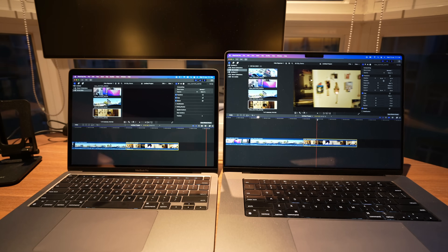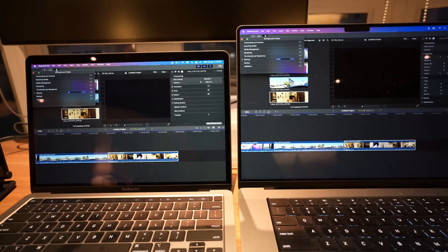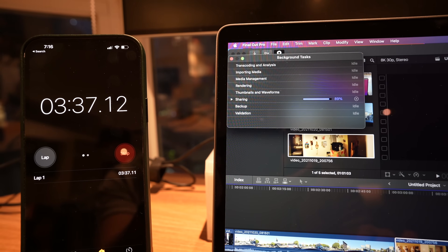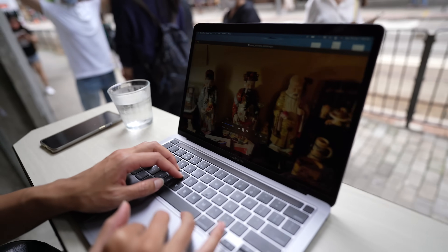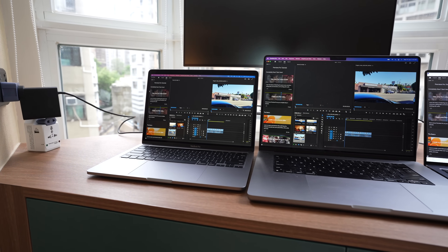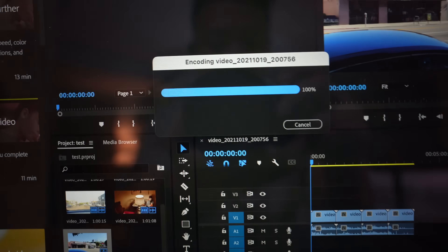To show you how efficient the M2 chip is, I did an 8K video rendering test on Final Cut Pro, which is optimized for Apple Silicon. This machine is an M2 with 16 gigs of RAM, and it rendered a 4-minute long 8K 30fps video in Final Cut Pro in just 3 minutes and 52 seconds. I did the same rendering test on my girlfriend's 2020 Intel Core i7 MacBook Pro with 32 gigs of RAM — double the RAM — and it took 16 minutes and 24 seconds. I also tried the same test on Adobe Premiere Pro, which is not optimized for Apple Silicon, and the M2 MacBook Pro rendered the same 4-minute 8K clip in 33 minutes and 17 seconds.